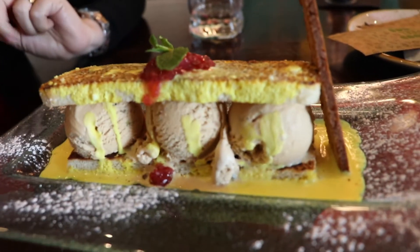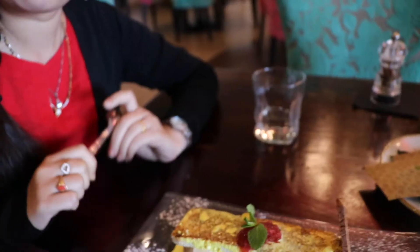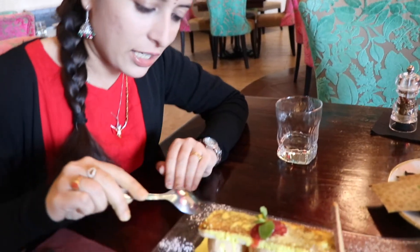Now it's dessert time and we are having shahi tukra. You can see how the plate is looking — it's so yummy. Simply, shahi tukra is the combination of roasted bread and ice cream. I am tasting it now.